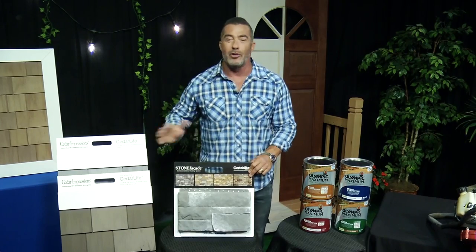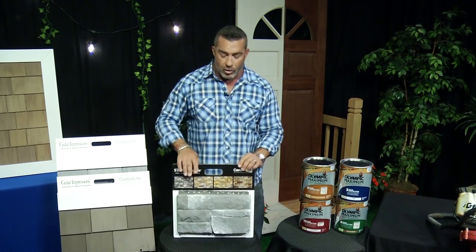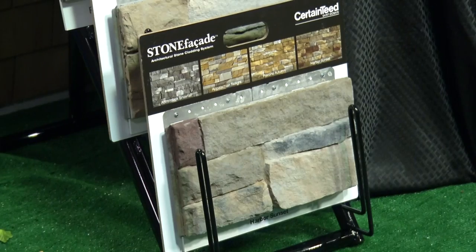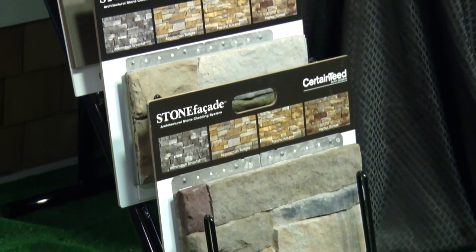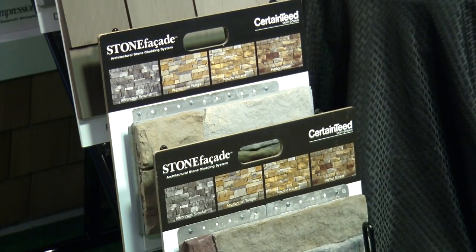You don't need any cement, no mortar, no mixing, no grouting. It makes it really easy to apply this stone to your house. And if you don't want to do it yourself, CertainTeed even has a full team of licensed, certified, professional contractors that will come right to your home and get the job done right.